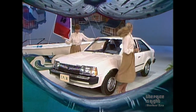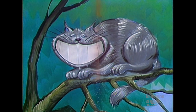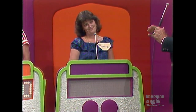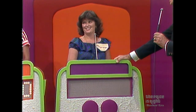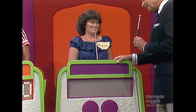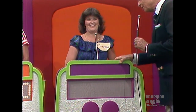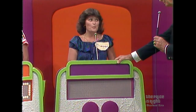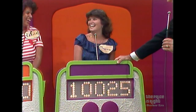And this showcase, filled with prizes in our salute to famous cats, can be yours if the price is right. Well, Teresa, this is quite a showcase, isn't it? Do you have any idea what all of that is worth? I think — $10,025. $10,025.